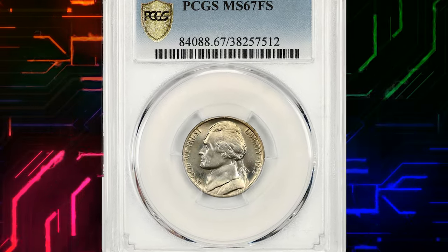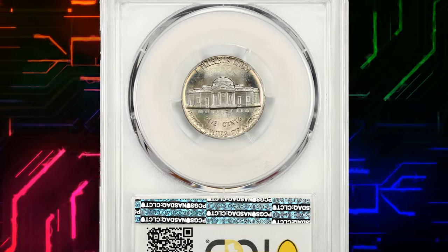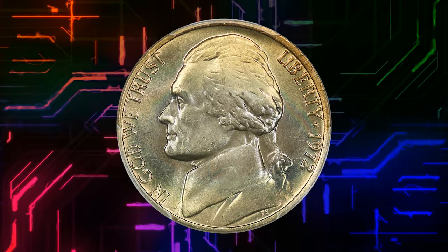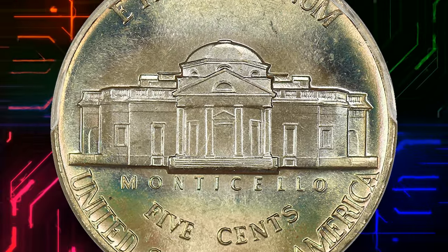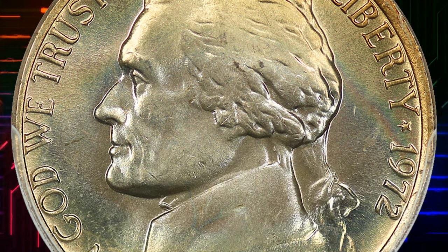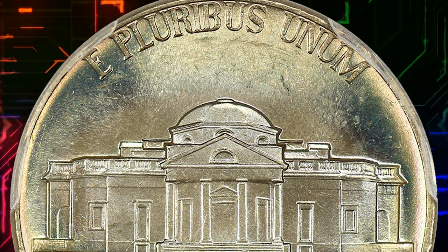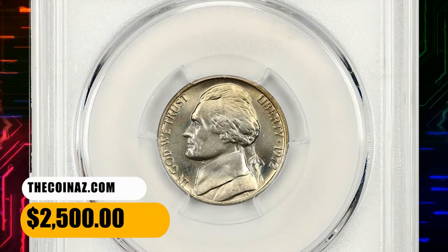Number 4. This is a 1972 Jefferson Nickel in mint state 67 with full steps. Gorgeous gold and pastel rainbow tones grace both sides of this premium gem. According to the NGC price guide as of October 2023, a Jefferson nickel from 1972 in circulated condition is worth between $0.10 and $0.20. However, on the open market, 1972 nickels in pristine uncirculated condition sell for as much as $150. MS 67 gems are scarce and sell for good money — this superb gem was sold for $2,500.